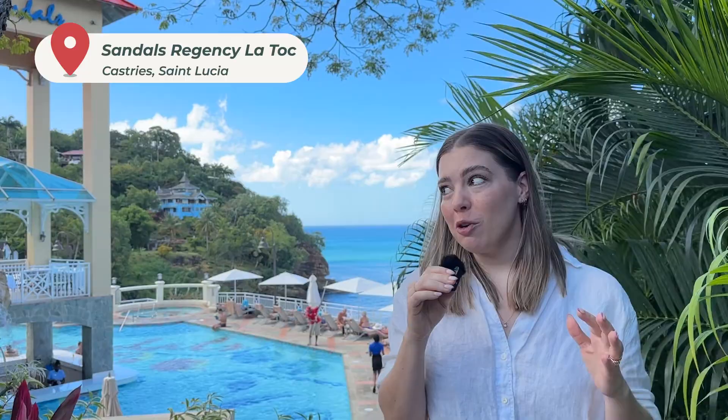Hi guys, it's Michelle with Honeymoon Always. Today I am coming to you from Sandals Regency La Toc in St. Lucia. It is gorgeous here. We've been here for about seven days, and of the 10 Sandals properties we've been to so far, this one's our favorite. It's so beautiful, and I can't wait to tell you all about it. Follow along with us as we show you around the resort.